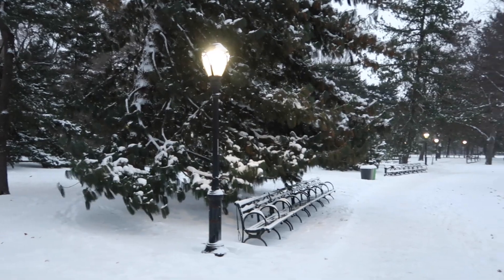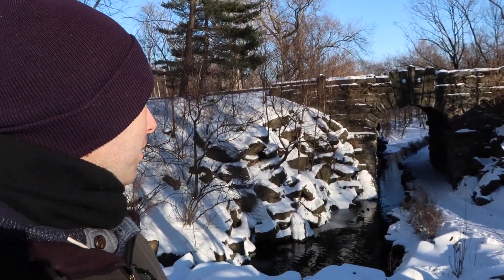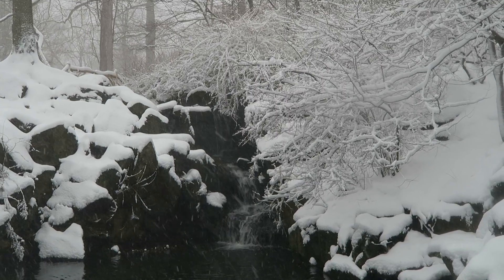It's getting dark and all the lights just came on here in the park, but there are some amazing things up in the north woods that I have to show you. Let's pick this back up tomorrow — which for you is right now. We've cut up here to the north woods. This is so pretty in the winter — look at this arch and the stream going through here. You've got waterfalls here. You've got to come up here in the winter.